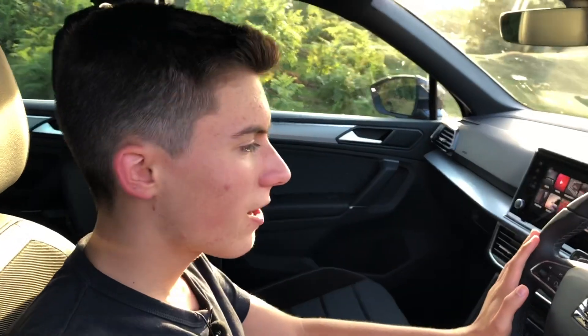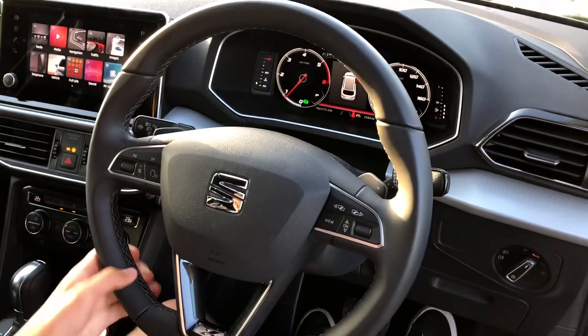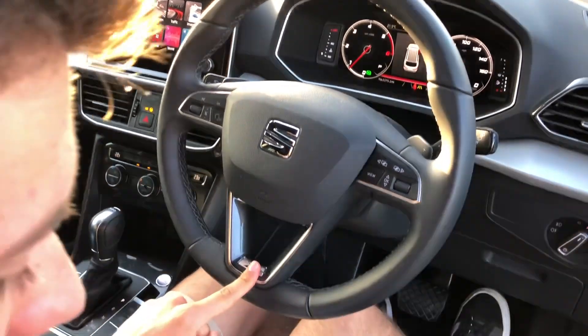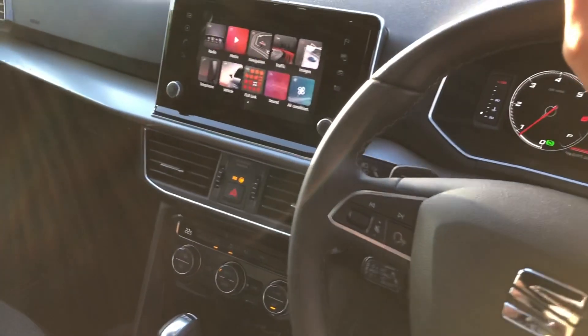The interior of the Tarraco is actually a really pleasant place to be, with really good premium-feeling materials, which gets even nicer if you specify Excellence models with nice little badging and on the tread plates too. There's also a really nice squidgy soft-touch dash that's continued onto the door panels, and a brushed metal inlay effect across the console which adds a little bit of class to the interior.